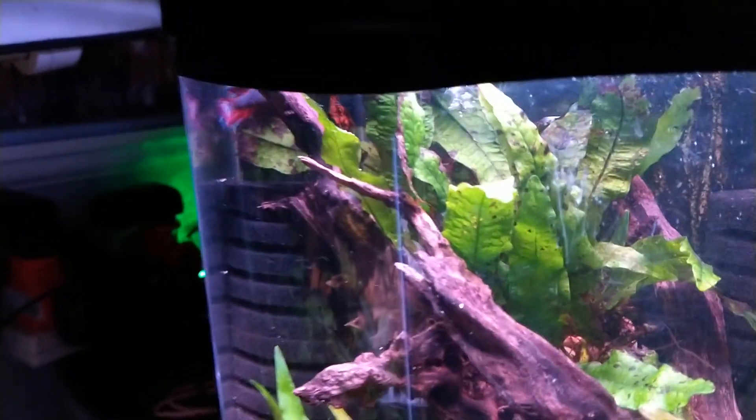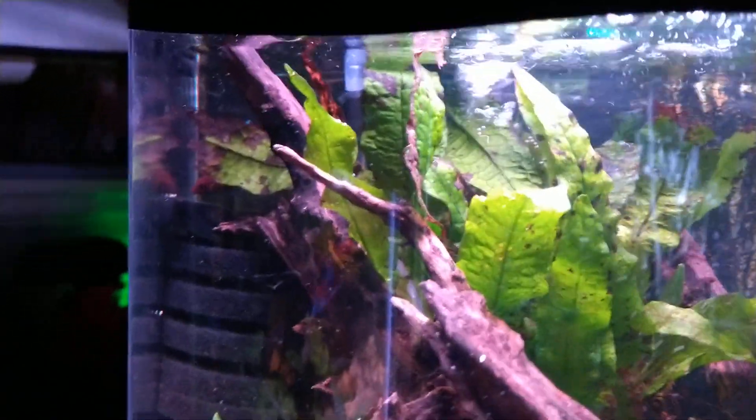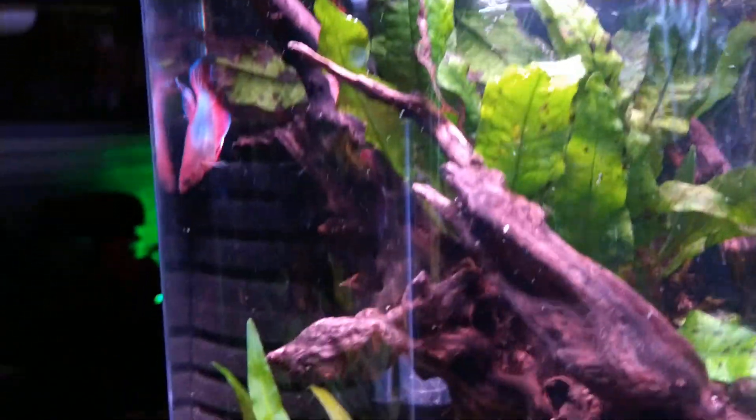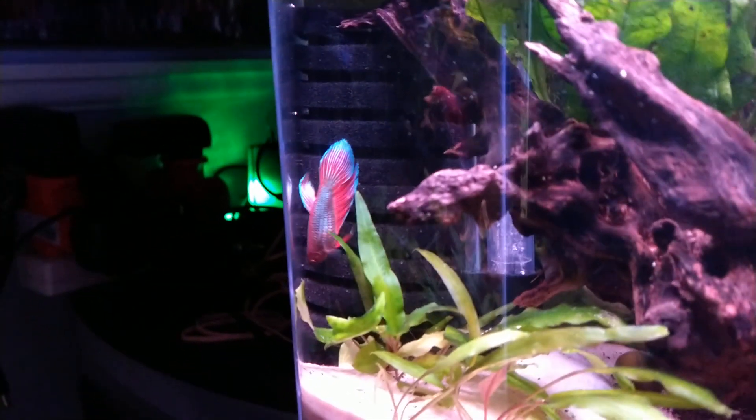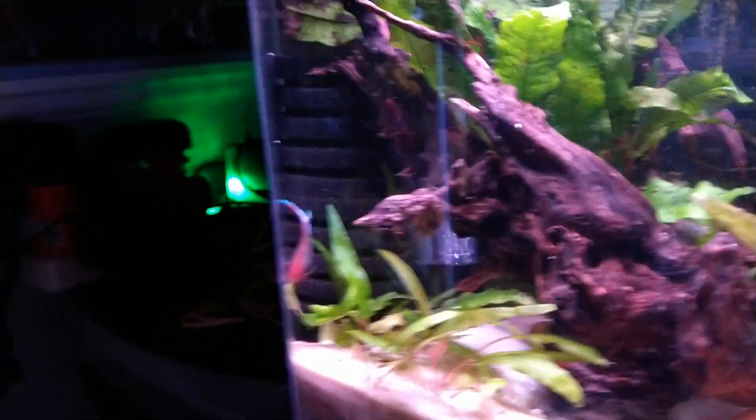She was purchased at PetSmart, believe it or not, for $3.99 — well, plus tax. But I'm just saying, I mean, that's cheap. That's a beautiful little female. Okay, that's her tank.